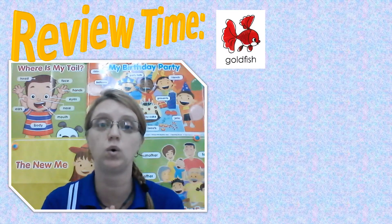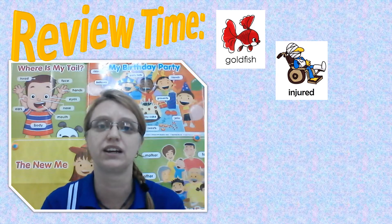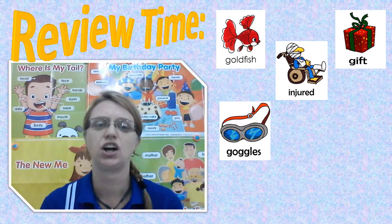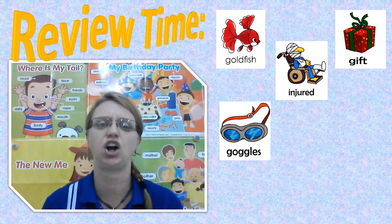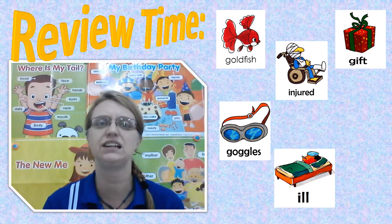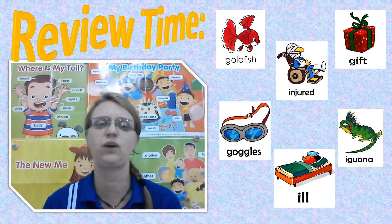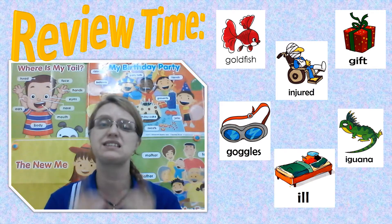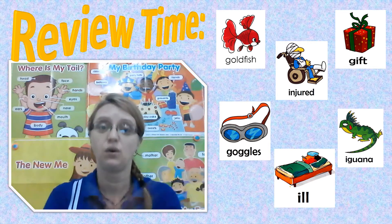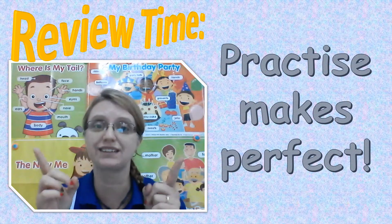Goldfish, injured, gift, goggles. Eel and iguana. Remember to practice saying these words so that your brain can remember them. What does teacher Michelle always say? Practice makes perfect.